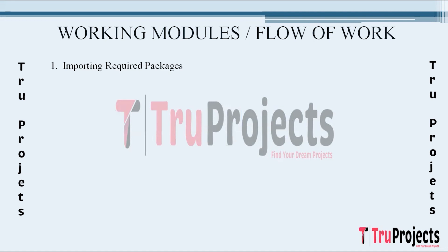Now we'll discuss the working modules. The first step is Importing Required Packages. In this step, essential Python libraries such as NumPy, Pandas, Sklearn, TensorFlow, Keras, Matplotlib, and Seaborn are imported. These libraries provide tools for data manipulation, machine learning, deep learning, and visualization, setting the foundation for subsequent tasks.